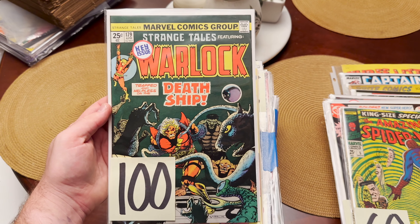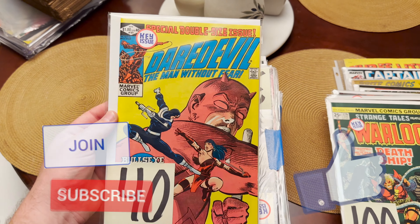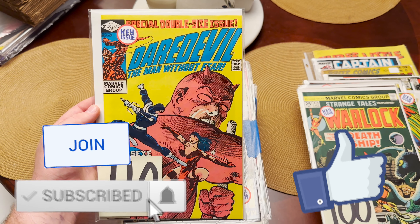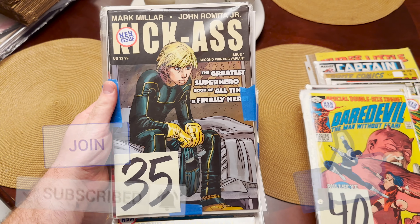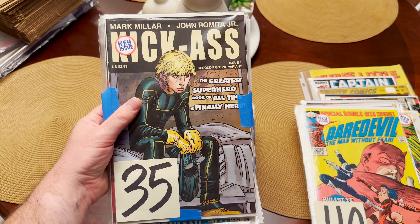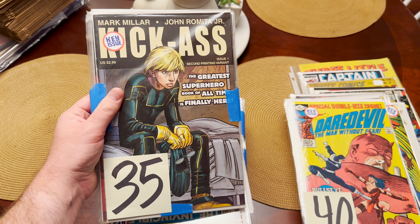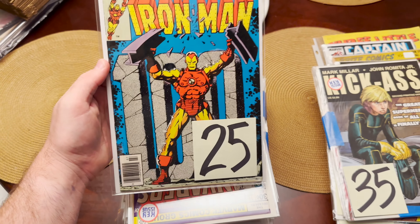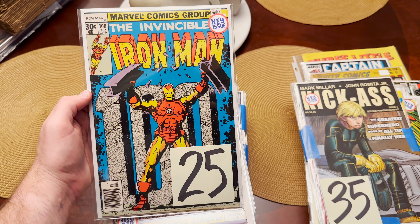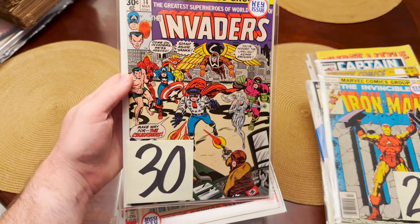Now we have Pip the Troll — first appearance right there. These are all the big boys I'm showing you right here. We got the Death of Elektra — ridiculously sharp. We got a full run of Kick-Ass; number one is the second printing, but whatever, still very valuable. Really happy to see that show up. Then we've got the anniversary issue of Iron Man, which has a shocking value — actually goes up to like a $50 book. Pretty insane.